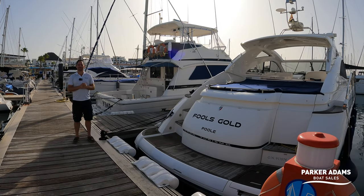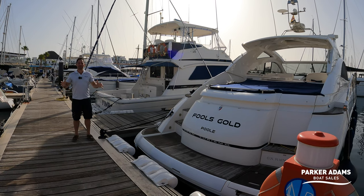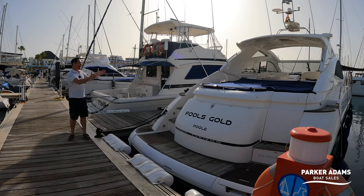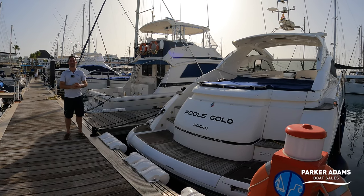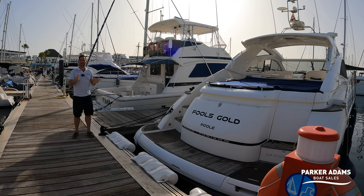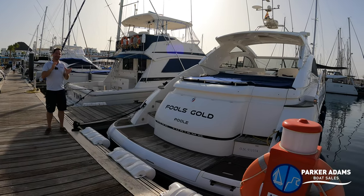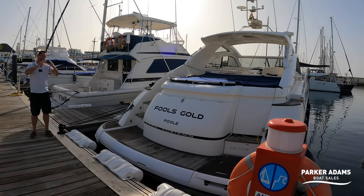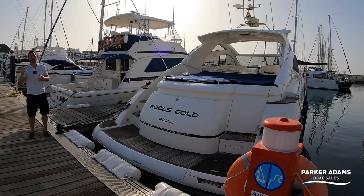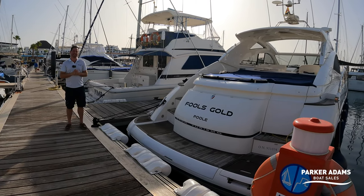Hi there, my name is Andrew Adams from Parker Adams Boat Sales and I'm here today in a very nice warm climate. I'm here in Lanzarote and I've been asked to film, photograph and list this absolutely beautiful example of a Targa 47. This boat has been a Canary Island boat all its life. It's registered in the UK but it's tax paid in the Canary Islands, which means if any buyer wants to buy it there's no additional tax to pay, but if you did want to move the boat into the Med or back to the UK then there would be a VAT cost to pay.